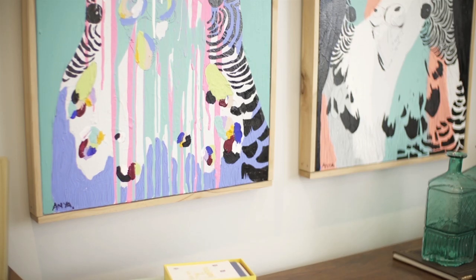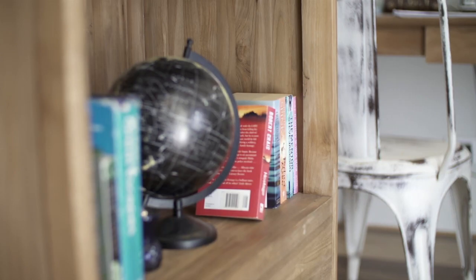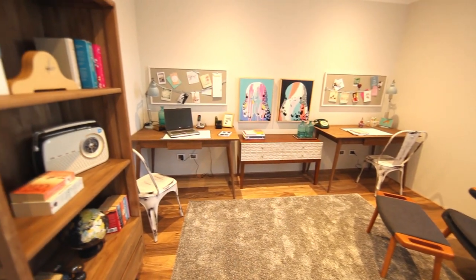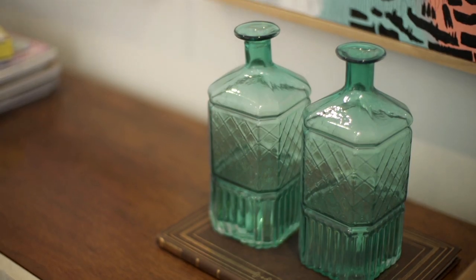Another thing to think about when styling with a retro theme is the colours to use. A lot of people think they need to use bright block colours, which is quite reminiscent of the 60s and 70s. Today we use retro colouring in a much more subtle way. In the office of this home you can see beautiful little pops of colour in the art and accessories, and this is enough to give a hint of the retro theme without going over the top.